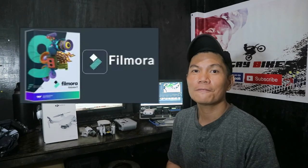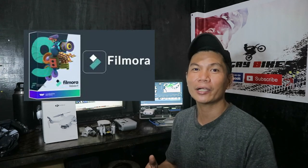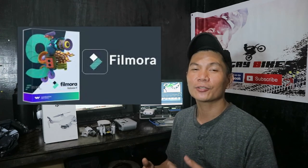For the software I use for editing, it's Filmora. I tried other software, including professional-grade video editors, but I didn't like them. So the software I use to edit all our vlogs on my laptop and desktop is Filmora.